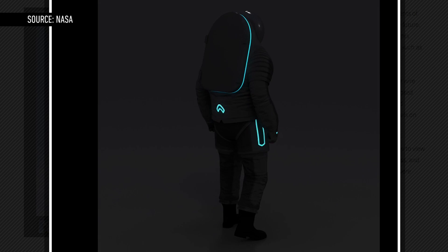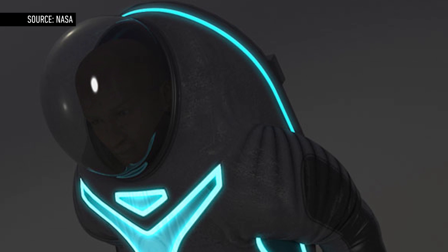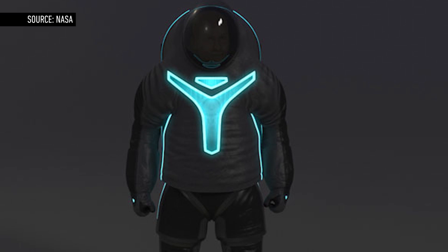The Z2 is also a functional improvement over its predecessor, with a hard composite upper torso and materials more compatible for a full-vacuum environment. Now, to be clear, the Z2 suit isn't intended for use in space now or ever.